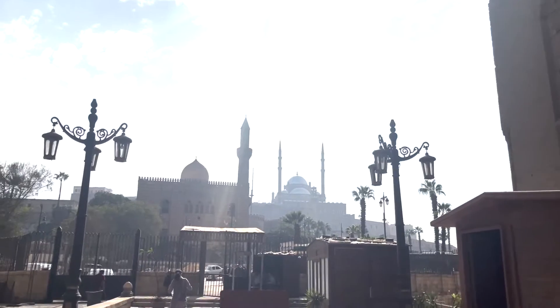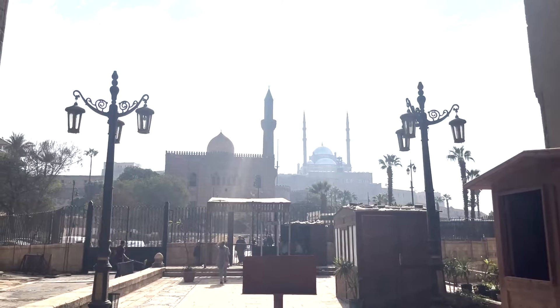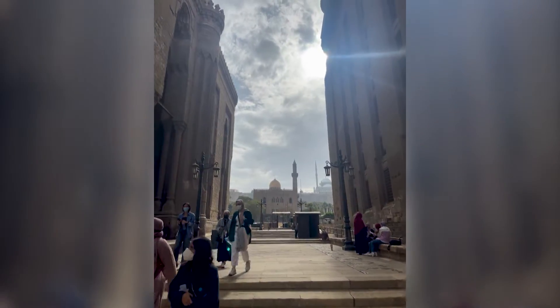The Mamluks were military rulers of Egypt who I've spent a lot of the semester learning about, and their architecture is some of my favorite. It utilized a ton of Egyptian stone, had gorgeous minarets and carved domes, and emphasized monumentality.